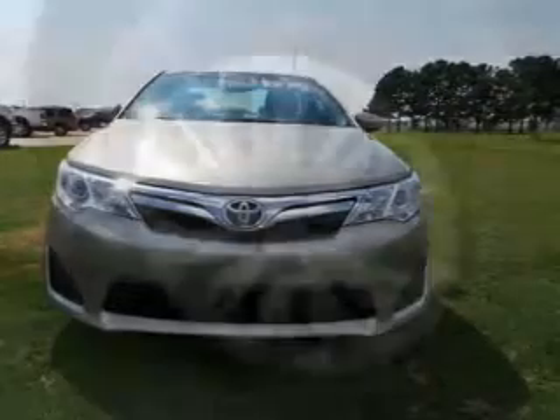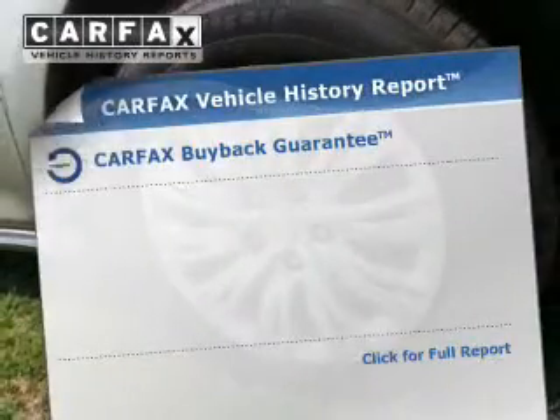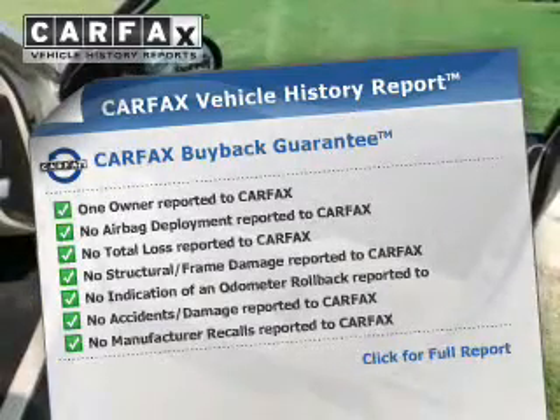Front ventilated disc brakes, daytime running lights. Rest easy knowing this vehicle comes with a Carfax Vehicle History Report from Carfax, the most trusted provider of vehicle history information.